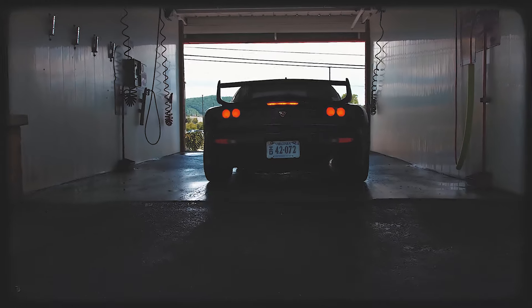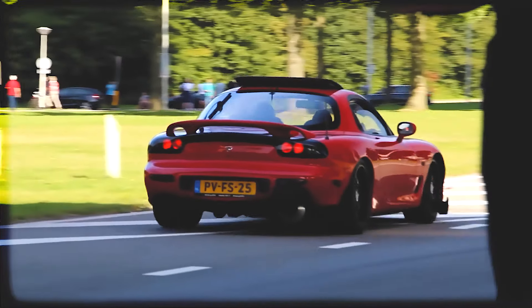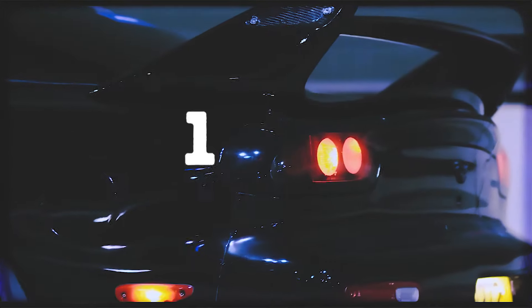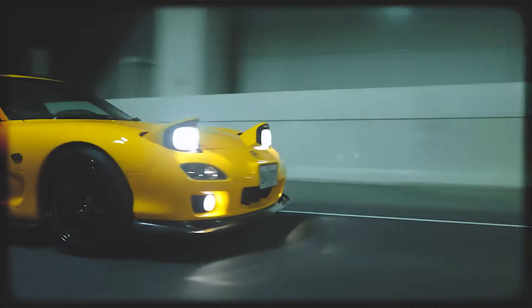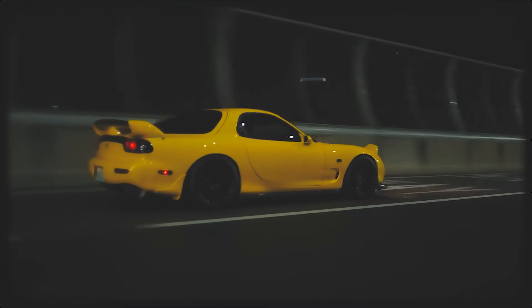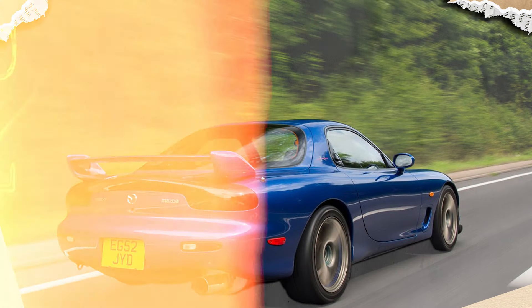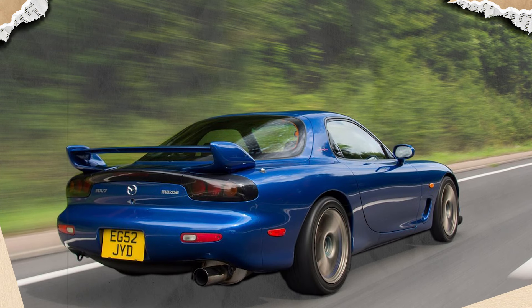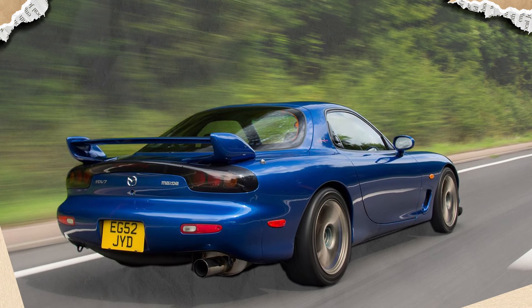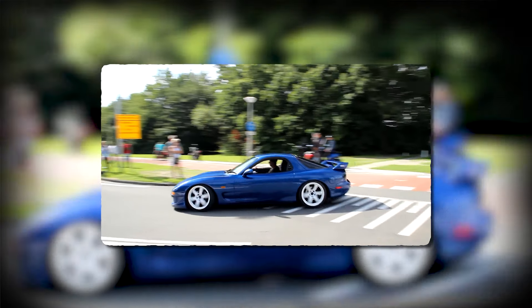The third-generation Mazda RX-7 is a revered sports car that has achieved legendary status among enthusiasts. Launched in 1992, the RX-7 is celebrated for its striking design, lightweight construction, and the iconic twin-turbocharged rotary engine. Characterized by smooth curves, pop-up headlights, and a sleek aerodynamic profile, it is often considered one of the most beautiful cars of its era.